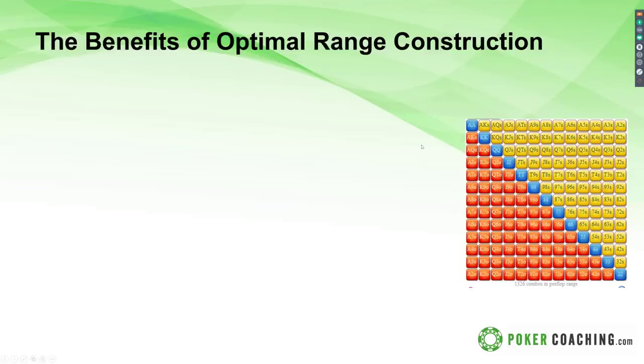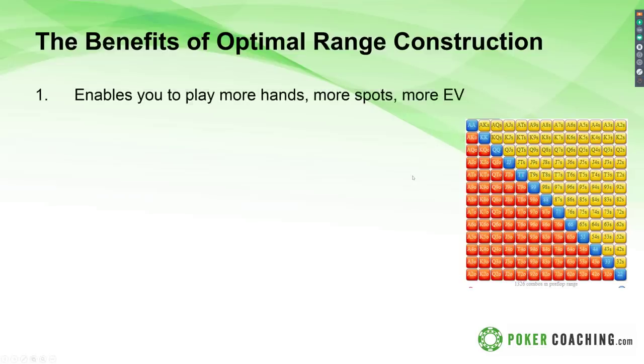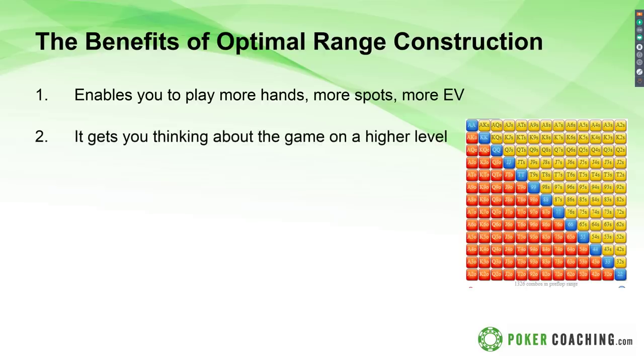So first, let's talk about the benefits of optimal range construction. The first benefit is that building your ranges enables you to play more hands. We discussed how ranges adjust as position changes. When you understand how to build your ranges post-flop, you can do the same and play wider ranges because you'll be in more advantageous positions. Fedor Holtz talked about this in his studies — finding out how to get the most value out of each part of your range is a major key to success at the highest levels.